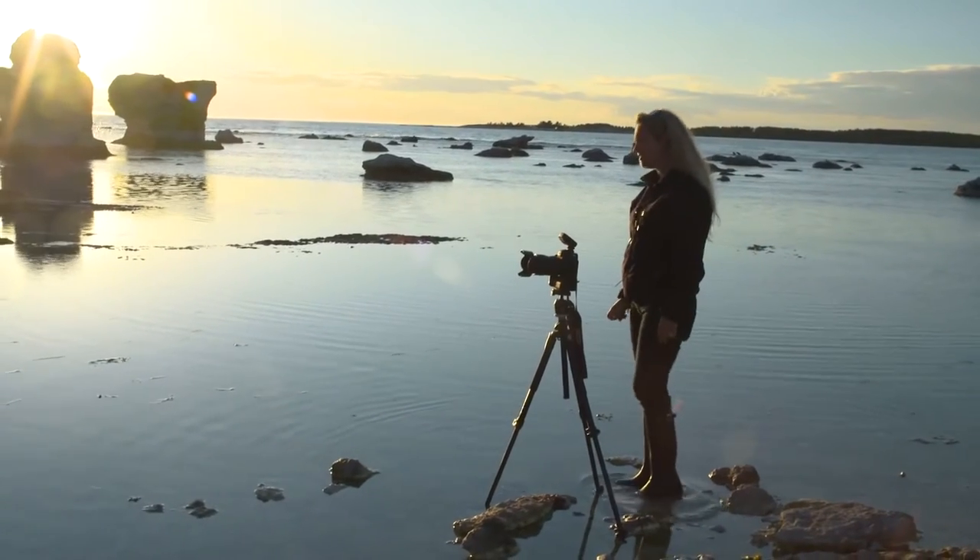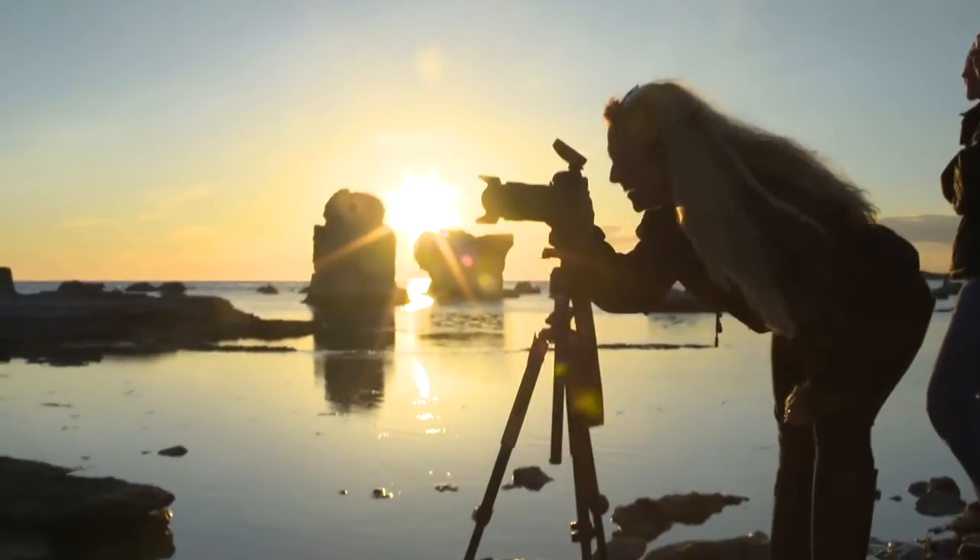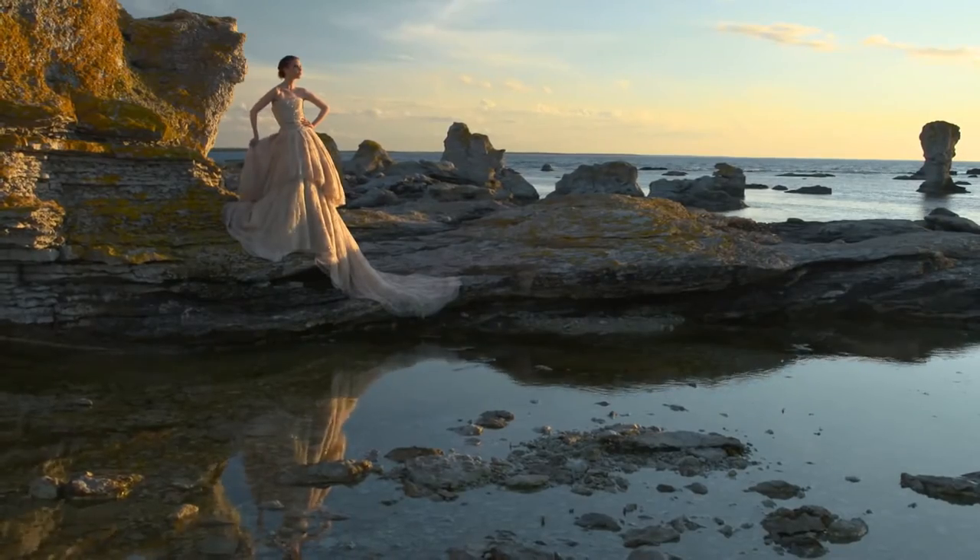We need the lights. The mix between flash and daylight makes it look dramatic and I like that. This is what we looked for.